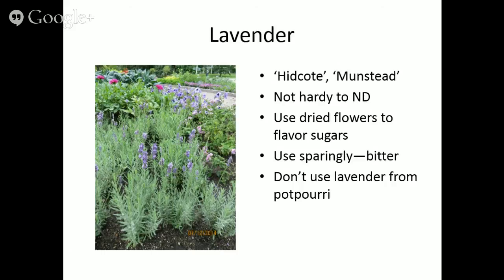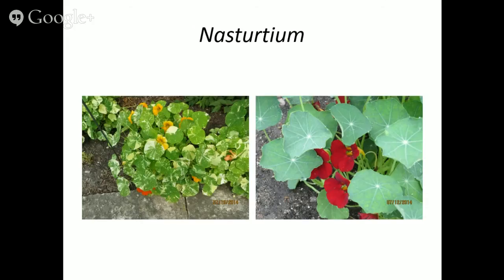Hidcote and Munstead won't be perennial to North Dakota unless we have a really mild winter. Lavender is fun — use dried flowers mixed in a jar with sugar to make lavender-flavored sugar. Use it sparingly because it has a slightly bitter flavor if overdone. And don't use lavender from potpourri — you don't know how it's been treated or whether there are chemicals in it.